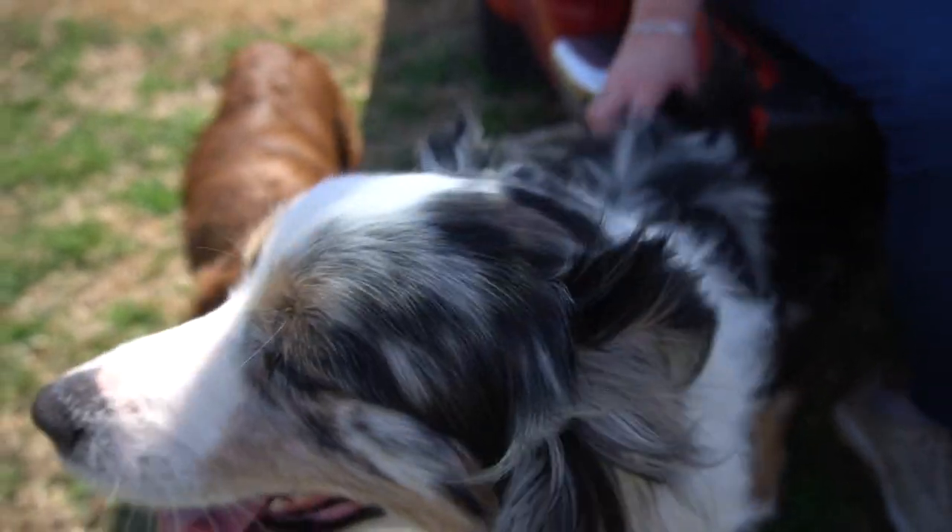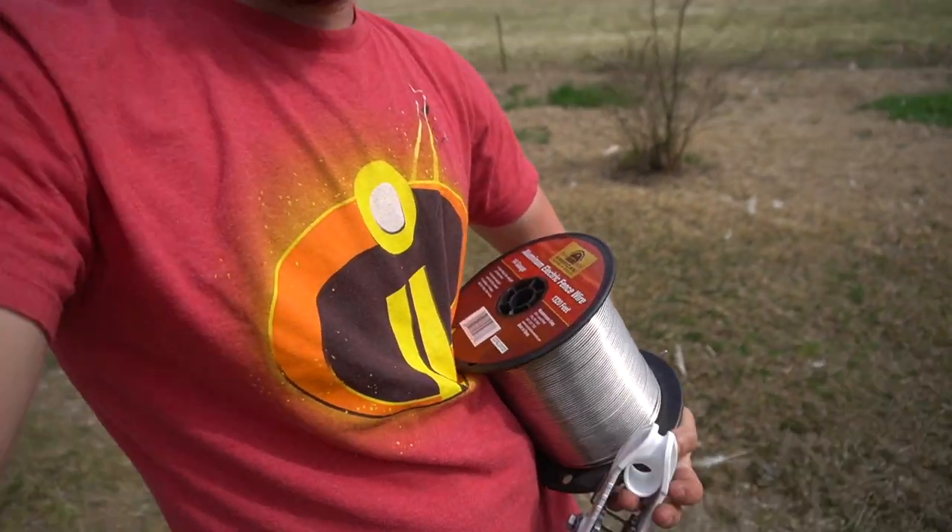I've got my wire and another insulated strainer. This is where it starts to get tricky — we're going to start laying out the bottom wire, which is going to be aluminum wire. The plan is two or three bottom aluminum wires, and then the tops are going to be poly wire. Basically the aluminum is for the pigs and the poly is majority for the goats.